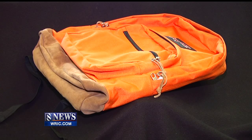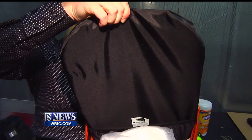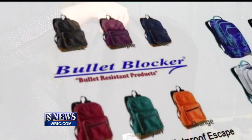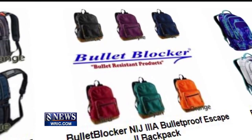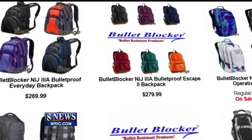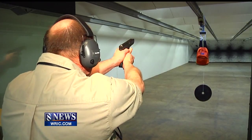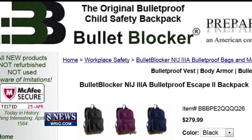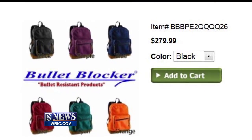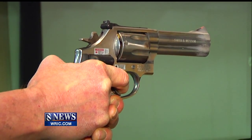It looks like your average backpack, except this Jansport bag comes with built-in ballistic paneling. Bullet Blocker is one of several body armor companies now selling bulletproof backpacks, and they tell us sales have been booming ever since the Sandy Hook school shootings. Bullet Blocker claims the backpacks, which range in price from $230 to $280, can stop a bullet from most handguns.